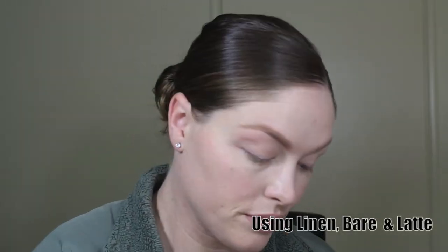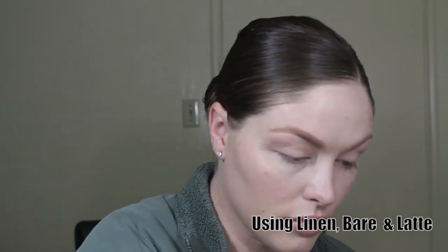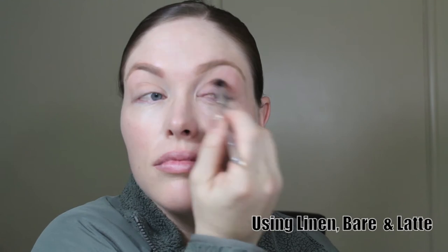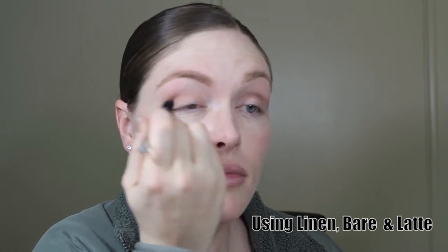With the Lorac palette, I'm utilizing three different colors, which I'll have listed on the video. The most important thing I can stress is blending. In the beginning it might look a little too dark or a little off, but as soon as you begin to blend, it evens out really nicely and looks really good.